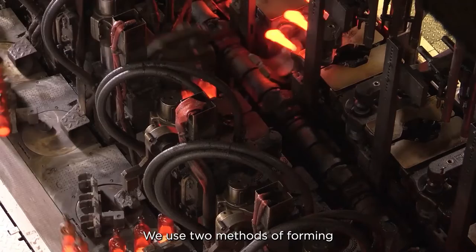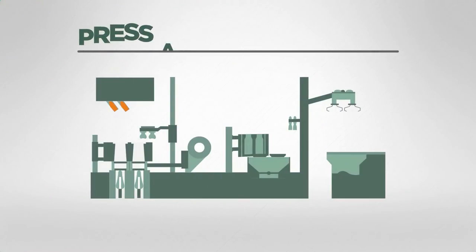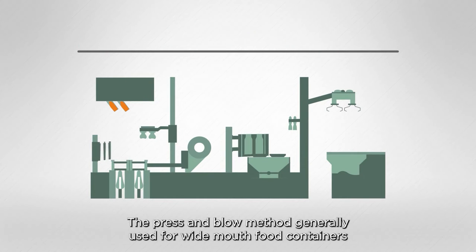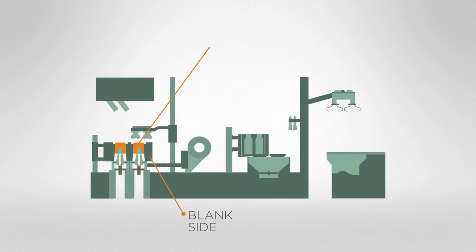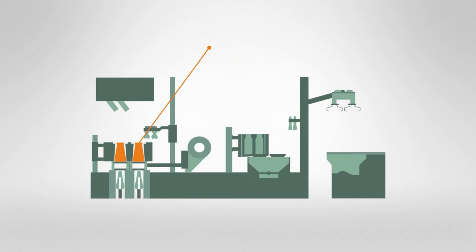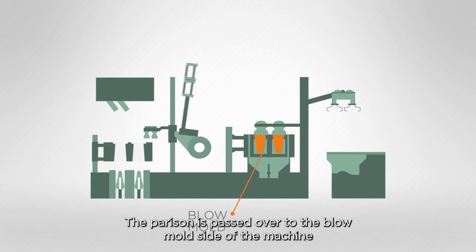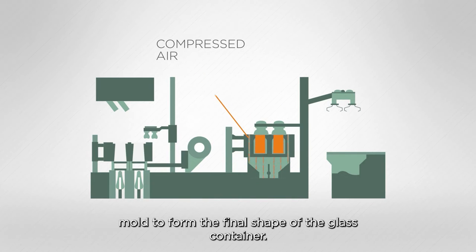We use two methods of forming depending on customer preference or specification. The press and blow method, generally used for wide-mouthed food containers, happens when the gob of glass is loaded into the blank side of the machine. A mechanical plunger forces the soft glass into the shape of a partly formed container called a parison. The parison is then passed to the blow mould side where compressed air forces the soft glass into the surface of the blow mould to form the final shape of the glass container.